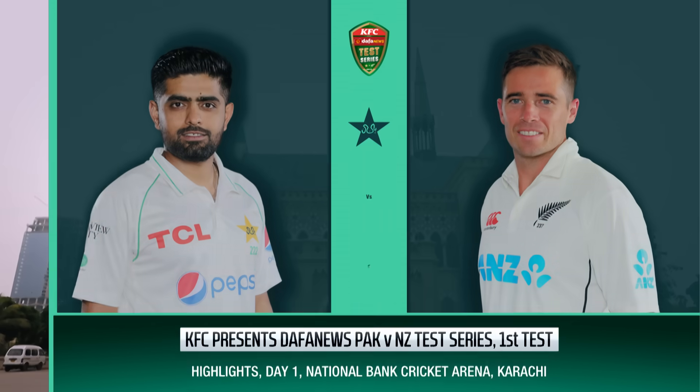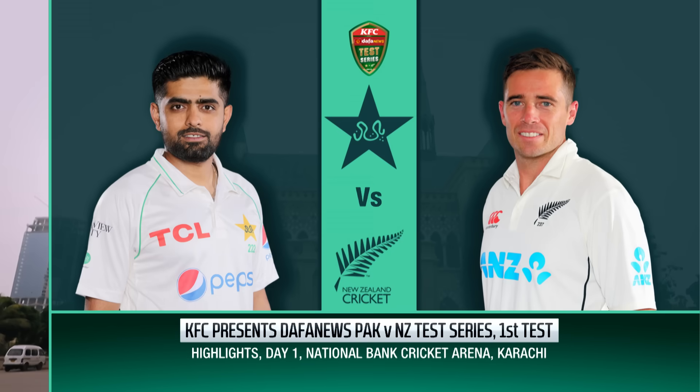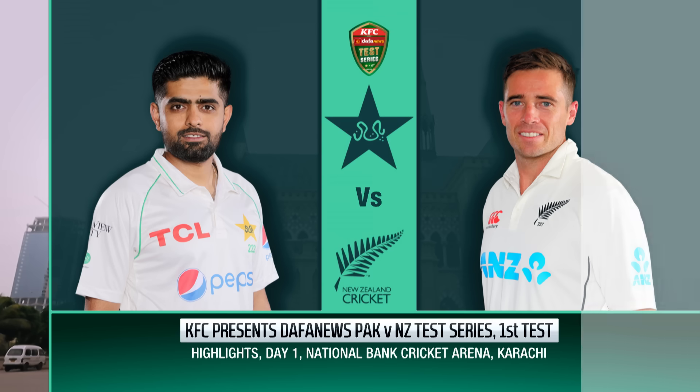Hello and welcome to the highlights of KFC Presents DAFA News Pakistan vs New Zealand Test Series. It's the first test, day one, from the National Bank Cricket Arena in Karachi.